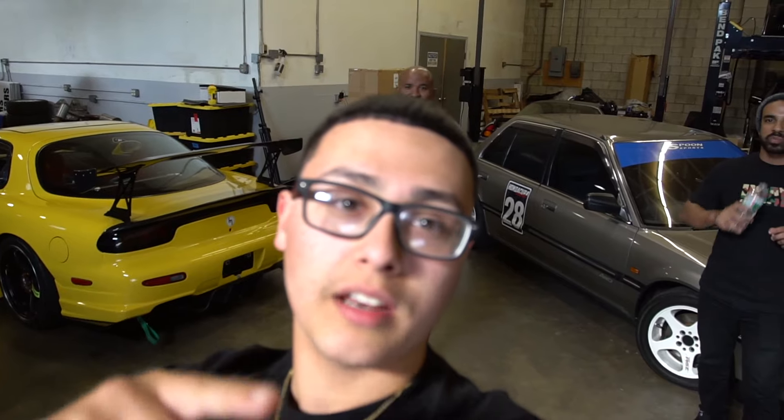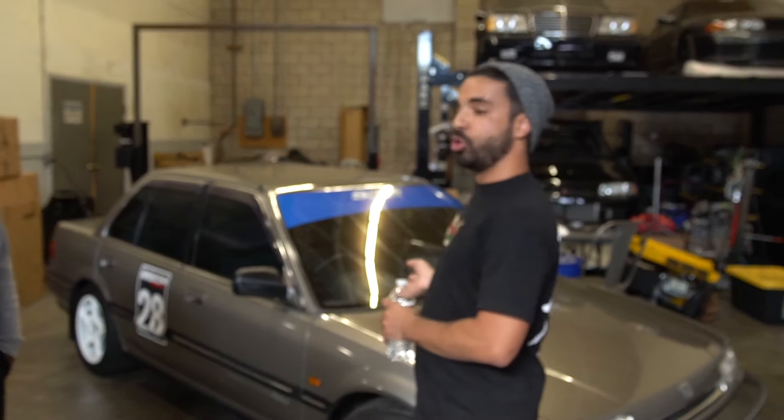We got a lot of questions from our fans about the GoatEF and we're actually here today to answer them. A lot of the fans want to know: how did you get this car?